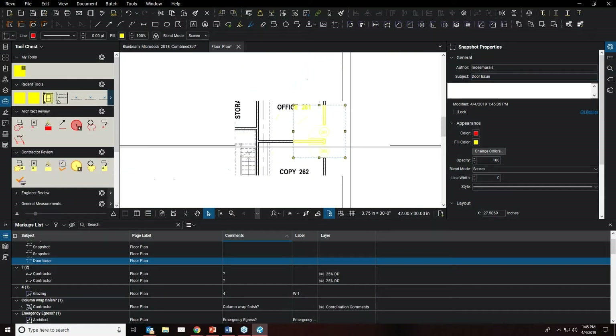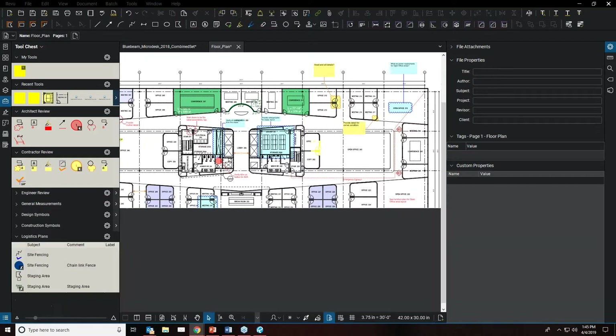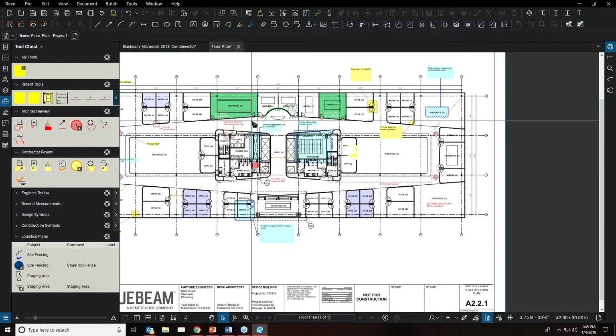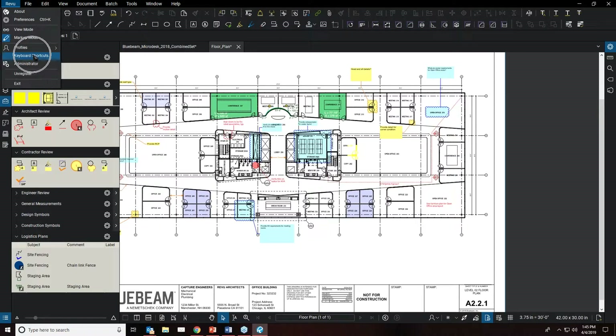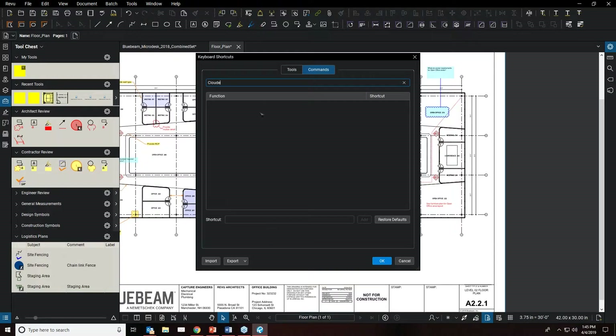One last feature: Bluebeam Review 2018 now gives you the ability to customize keyboard shortcuts. Under the Review menu, just below Profiles, you'll find 'Keyboard Shortcuts.' You can search for commands by name — for example, typing 'Cloud' shows both the Cloud and Cloud Plus tools. Currently Cloud is set to K and Cloud Plus to C.